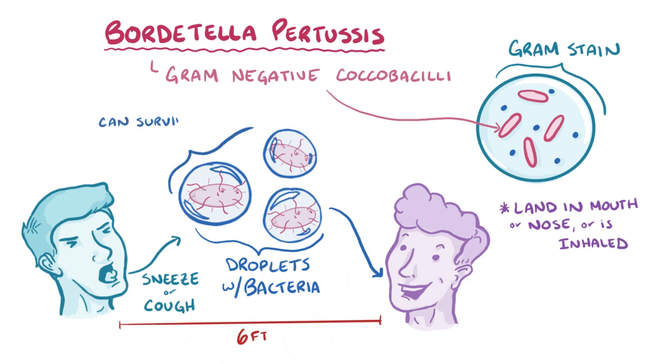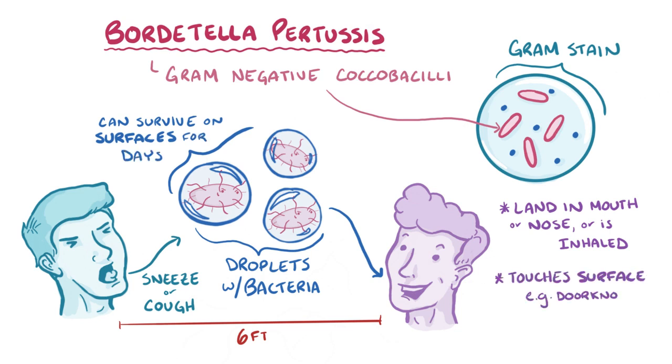The bacteria can also survive for several days on dry surfaces, so it's also possible to get the bacteria by touching a surface, like a contaminated doorknob, and then touching your own eyes, nose, or mouth.